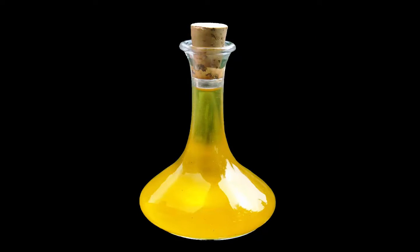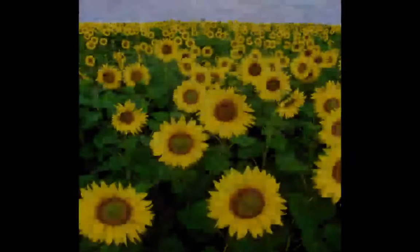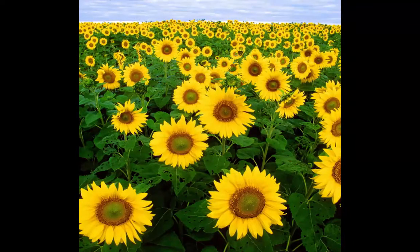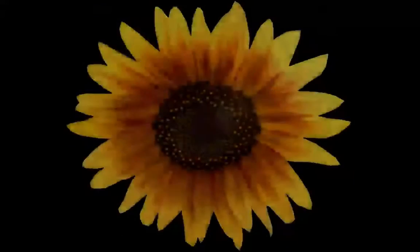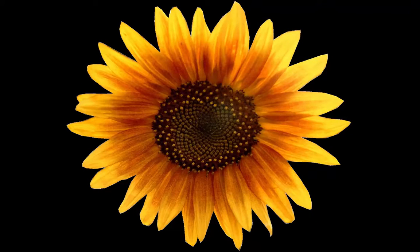Sunflower oil also contains lecithin, tocopherols, carotenoids and waxes. Sunflower oil's properties are typical of vegetable triglyceride oil. Sunflower oil is light in taste and appearance and has high vitamin E content.